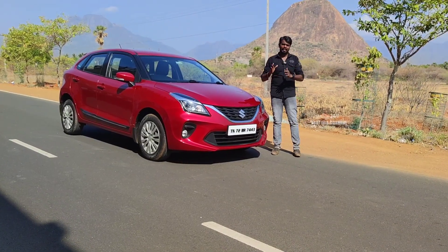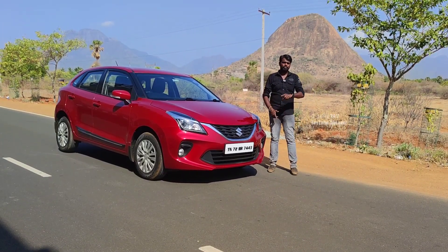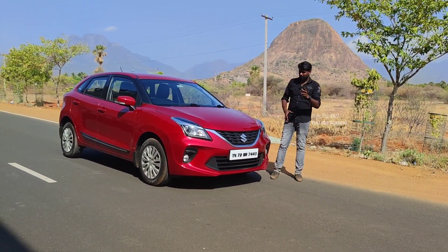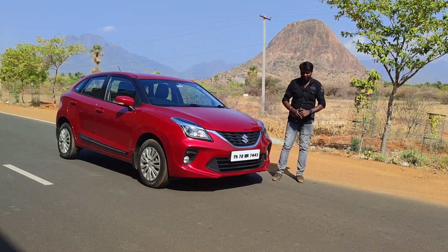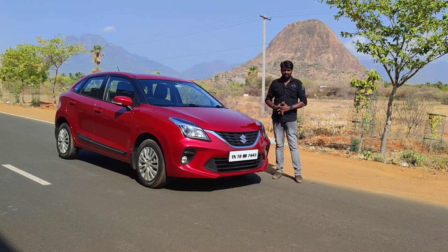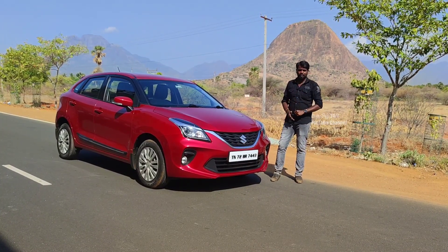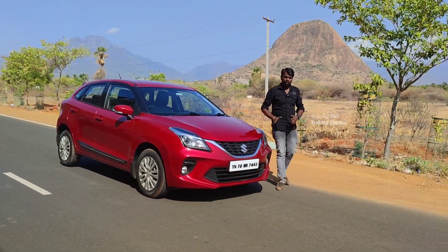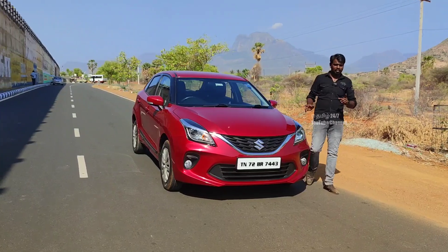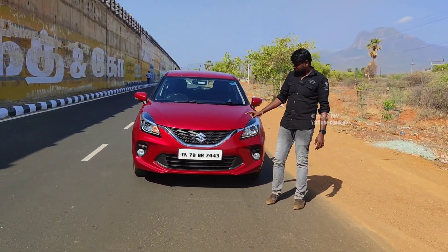This is the full details. I can see all the models and all the new cars. We've already reviewed the Skoda or Rabbit as a single owner — you can see the link in the description. Now the Baleno is here. The Baleno is in the Delta variant, single owner condition. You can see the TN 72 registration.